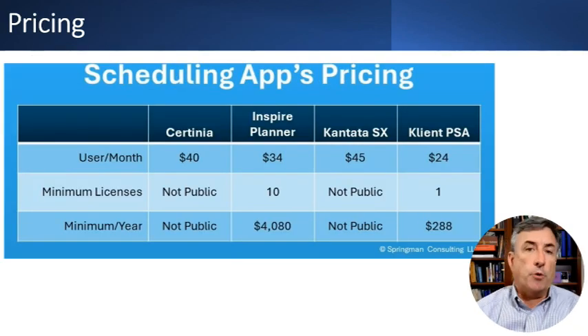Here's the pricing for the four tools. Client PSA is the cheapest, requiring only a single license at $24 per user per month. Inspire Planner comes in next. For Certinia and Cantata, I'm not exactly sure of the full pricing — I tracked down the per-user per-month pricing from various searches, but they don't publicly publish standard pricing or minimum licenses. So buyer beware — you're going to have to go and negotiate that with their sales teams.